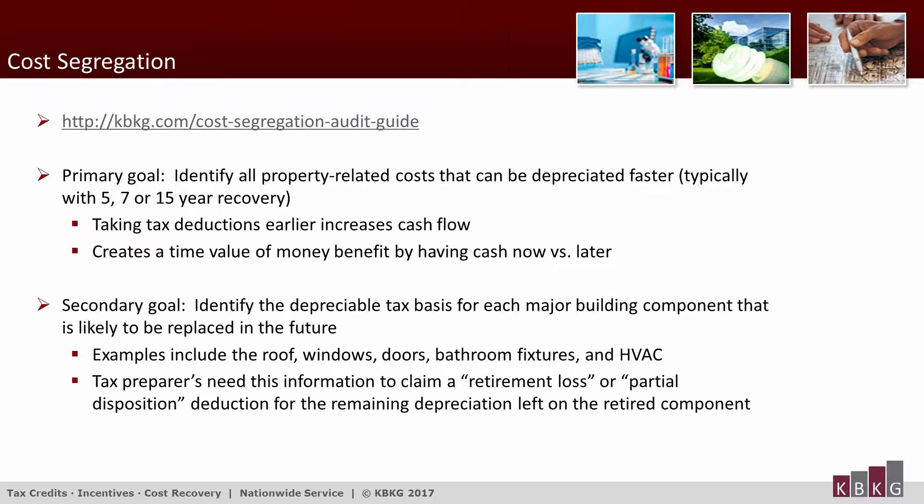The primary goal of a cost segregation study is to identify depreciable real estate-related costs that can be depreciated faster, typically through 5-, 7-, or 15-year recovery periods. The secondary goal is to identify the depreciable tax basis for each major building component likely to be replaced in the future — examples include the roof, windows, doors, bathroom fixtures, and HVAC. When such components are replaced, tax preparers need this information to claim a retirement loss or partial disposition deduction for the remaining depreciation left on the retired component.